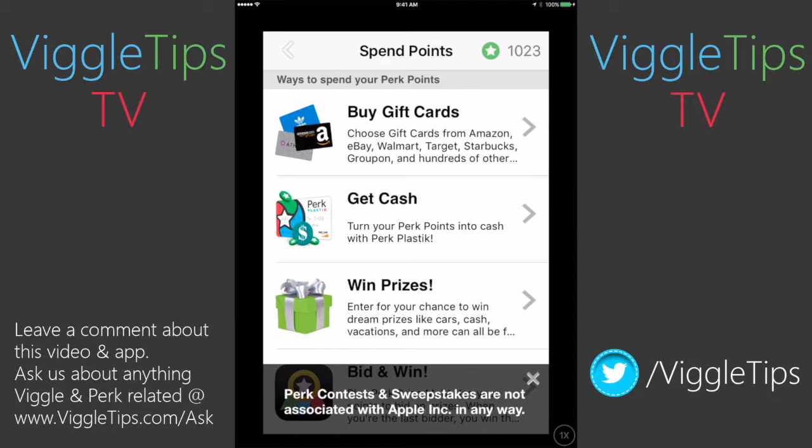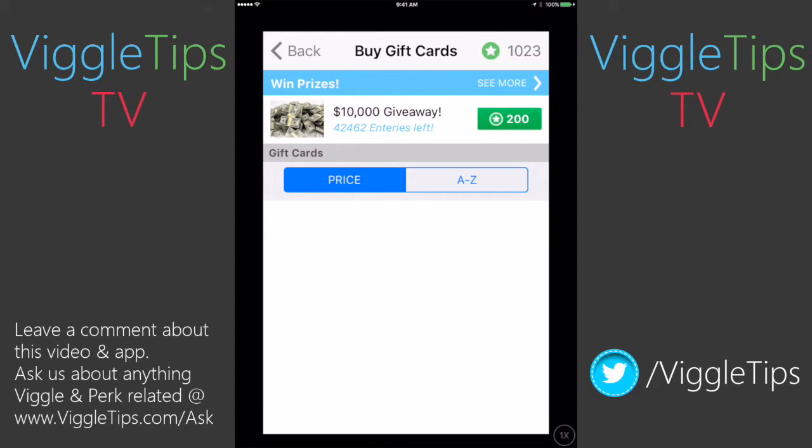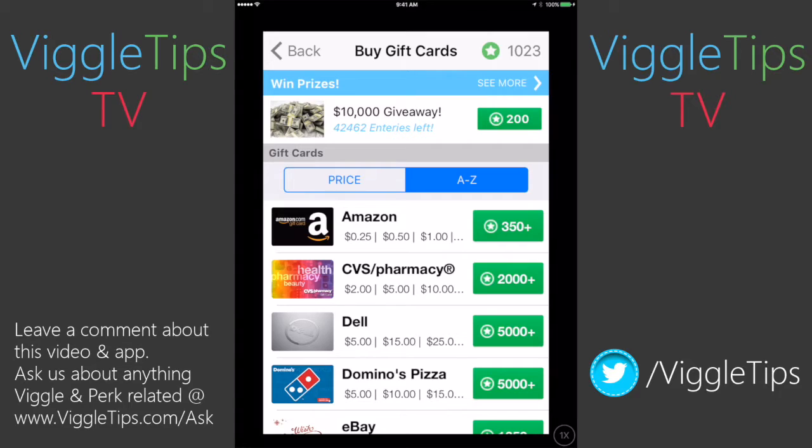Now the get cash part — I should tell you — is just a Perk Plastic promotion. Right here you can see you can list everything A to Z if you want. If you're getting down to something like Whole Foods or Zappos, you're going to be scrolling for a minute.